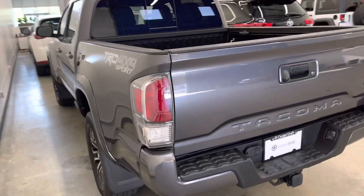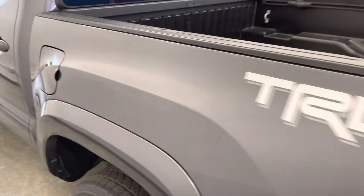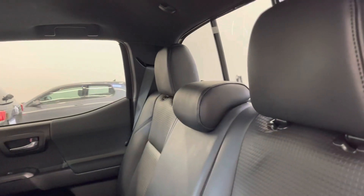This is a five-foot box — most of the TRD Sport trims do come in a six-foot box, but seeing as this is a manual transmission vehicle, the only option is in fact a five-foot bed.